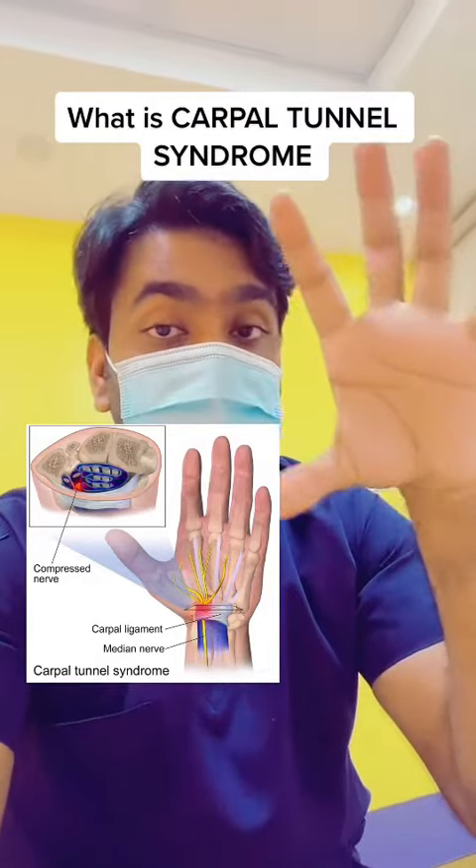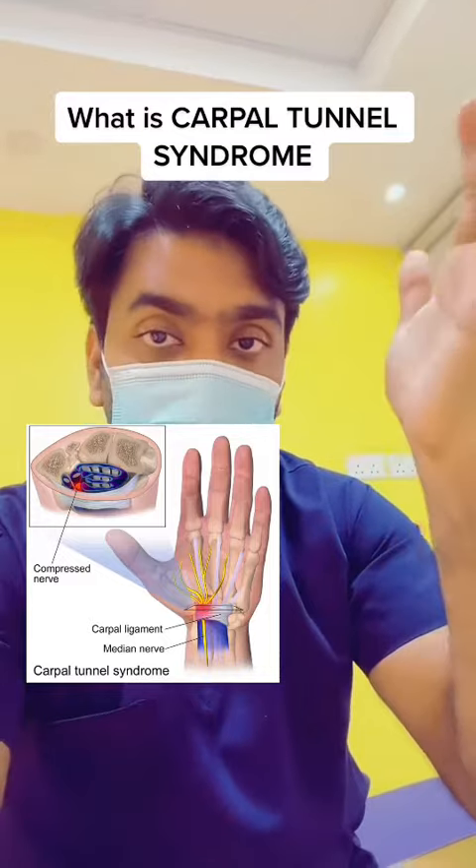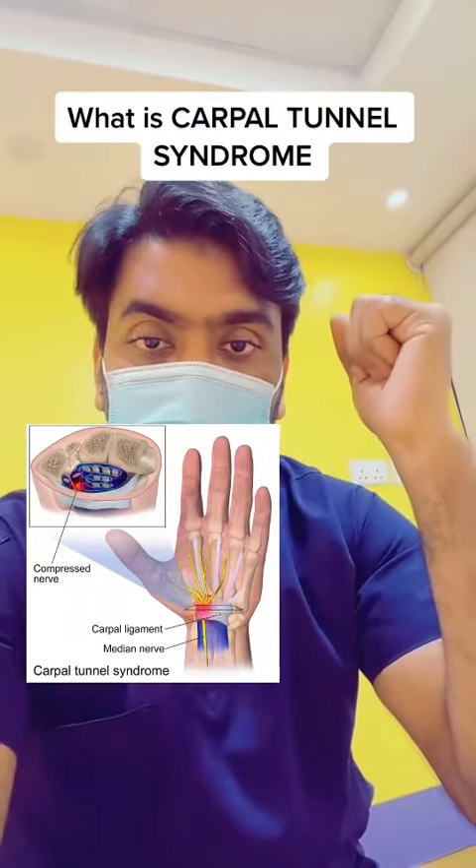If you have all these kinds of symptoms, please visit a physiotherapist near you or an orthopedic doctor and take treatment regarding this condition. Thank you.